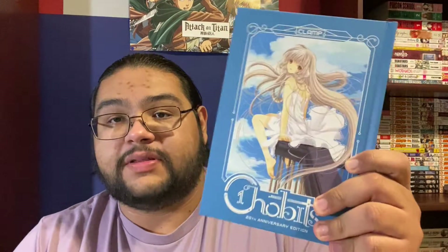Hello YouTube, it's Lion here with Hobbies of Man once again, and today we are doing another manga review. We're going to be reviewing Chobits 20th Anniversary Edition, which covers volumes one and two and has some really cool color pages that I think were really, really nice.